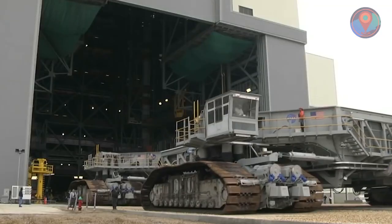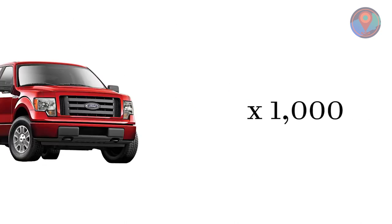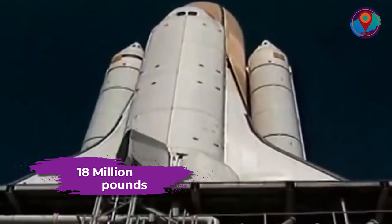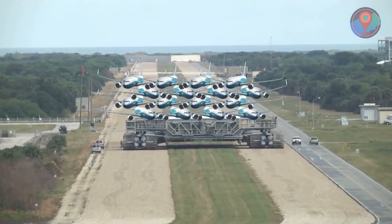Fun fact: the crawlers weigh about 6.6 million pounds — equivalent to about 15 Statues of Liberty or 1,000 pickup trucks. With this, it should come as no surprise that they can transport 18 million pounds, tantamount to the weight of 22 fully loaded 777 airplanes.